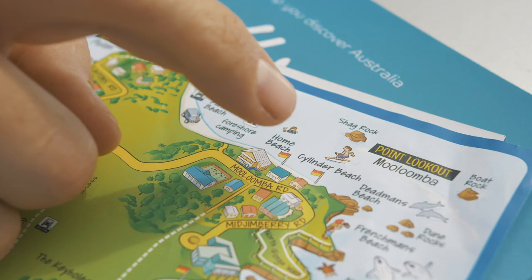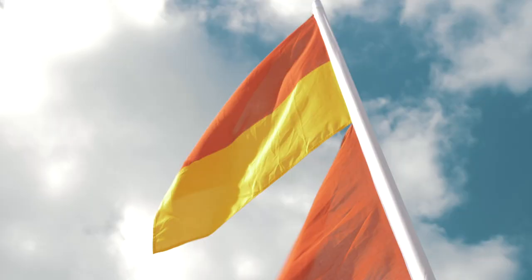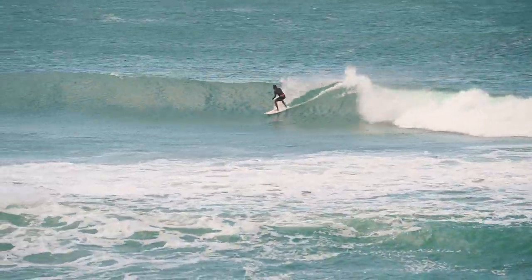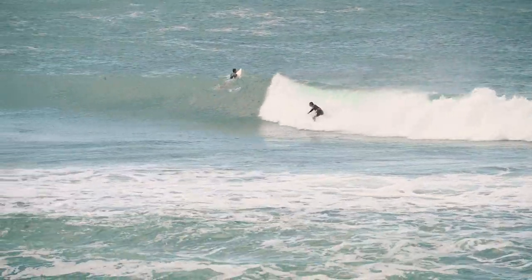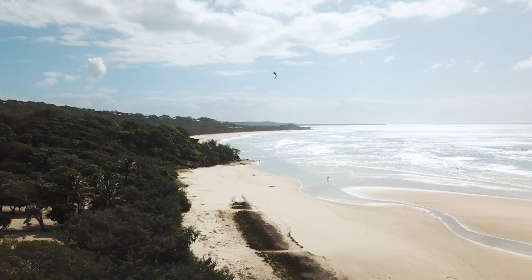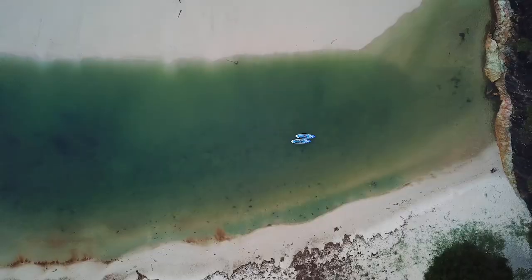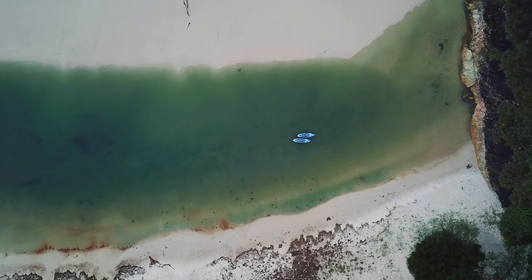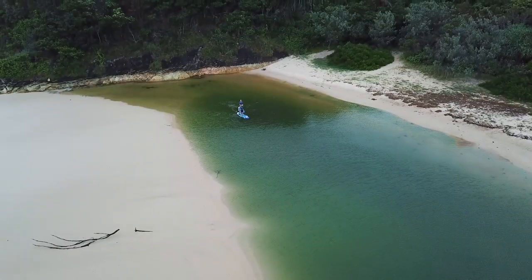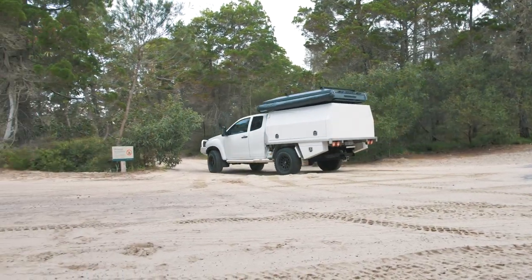Cylinder Beach is located on the northeast corner of the island. It's regularly patrolled, there's a little lagoon for splashing around in, and as it's protected from the southerly winds it's a great place to get a wave. There's even a caravan park right on the dunes if bush camping isn't your thing. Get up nice and early and you've got a good chance to have the whole beach to yourself for a surf or a paddle.